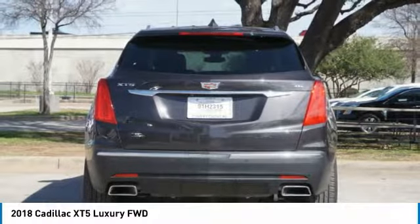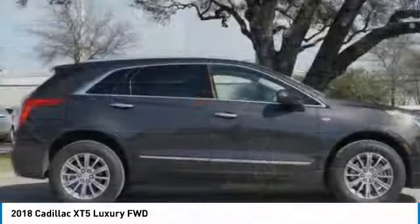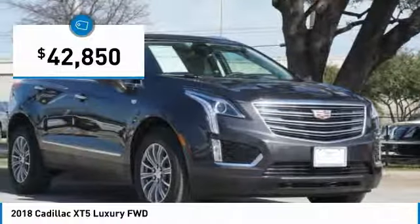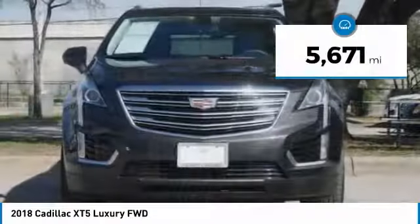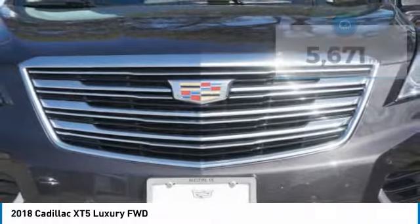Visually striking and intelligently designed, this crossover outsmarts any task with progressive technology and an accommodating interior, and is priced below $45,000. This vehicle has less than 6,000 miles. Here are some of this vehicle's great options.